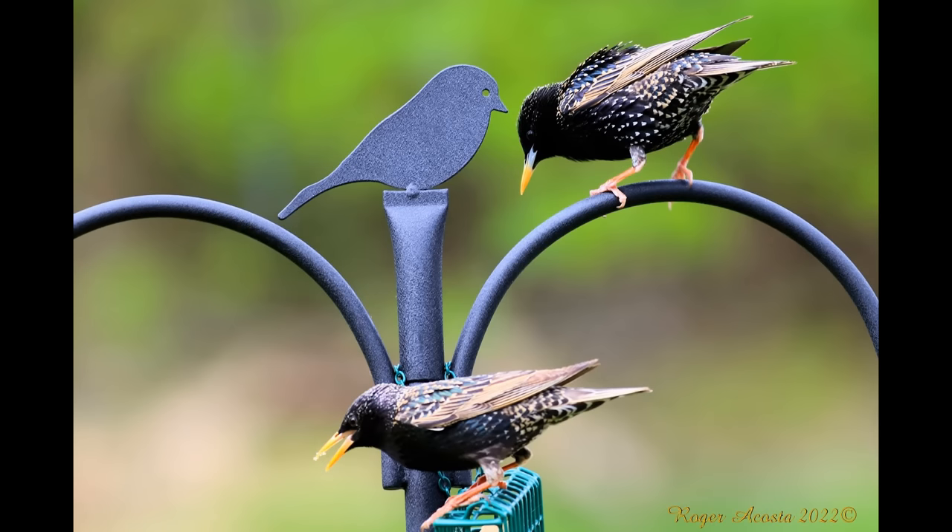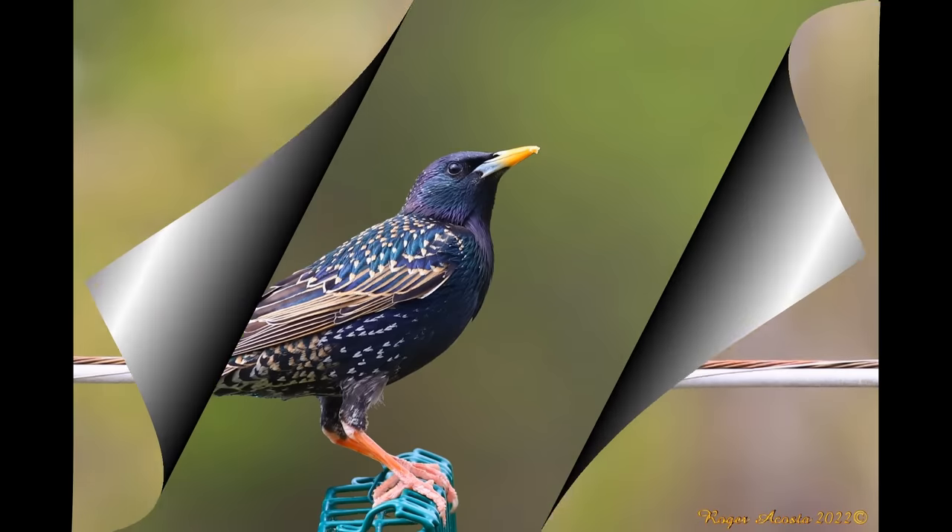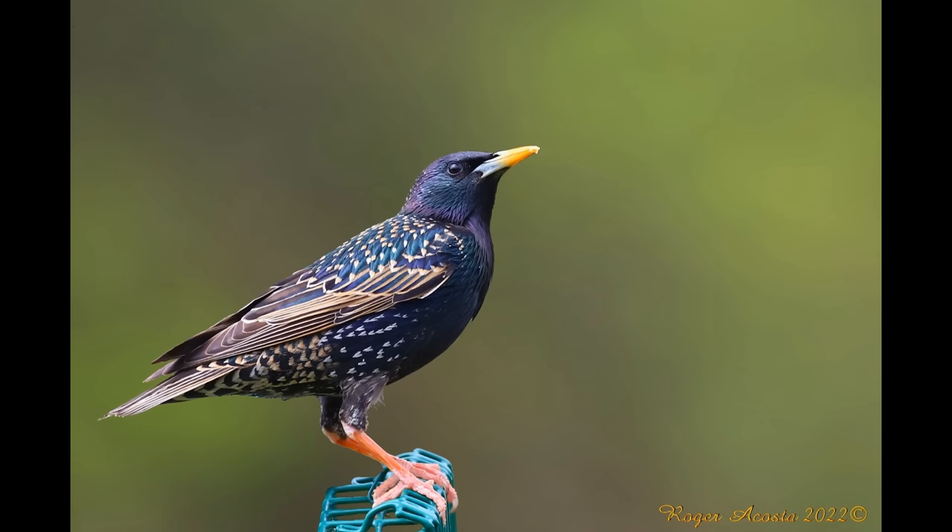They were brought to North America by Shakespeare enthusiasts and now are among the continent's most numerous songbirds. Starlings are great vocal mimics — individuals can learn the calls of up to 20 different species.